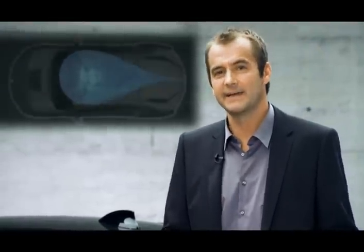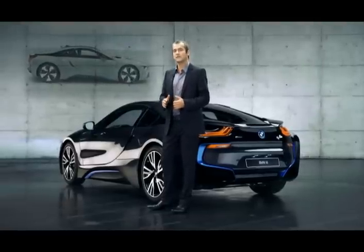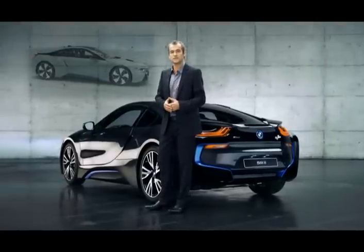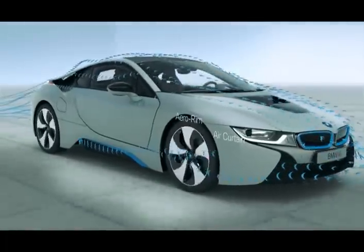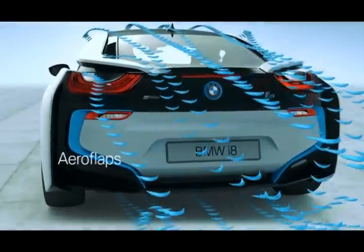But aerodynamics is about more than meets the eye. The entire underbody of the car has been totally closed for a smooth surface. Other aerodynamic elements are the air curtains and the aero flaps. They too reduce the car's drag substantially.